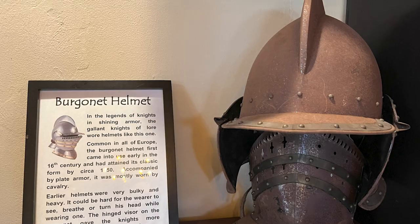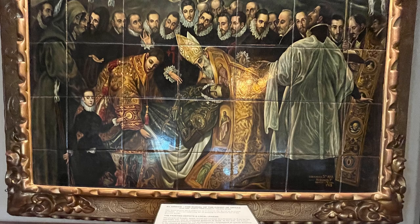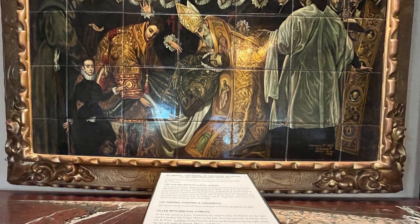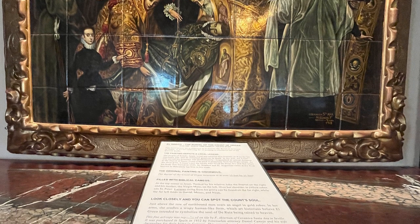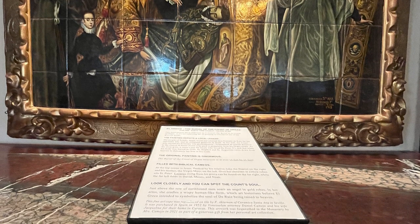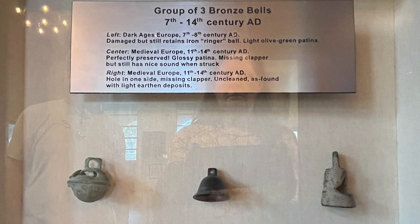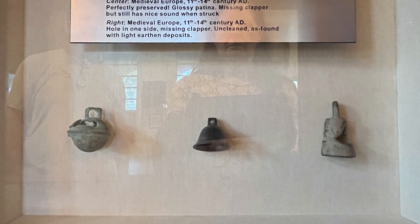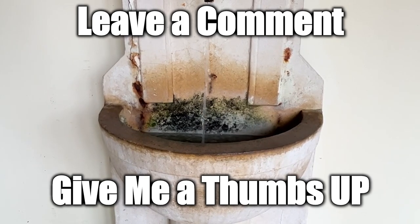I just love this place and I hope you can go sometime. This painting is the Burial of Count Orgaz — the original painting is enormous, measuring over 15 feet by 11 feet. This fine art copy was reproduced on tile by F. Akernan. This is a group of three bronze bells from the 7th to 14th century, from the dark ages and from medieval Europe — astounding.